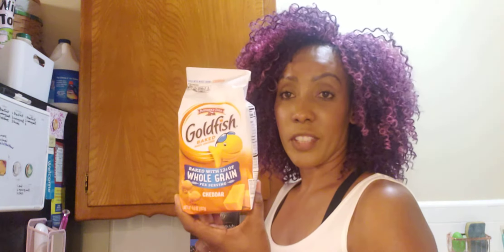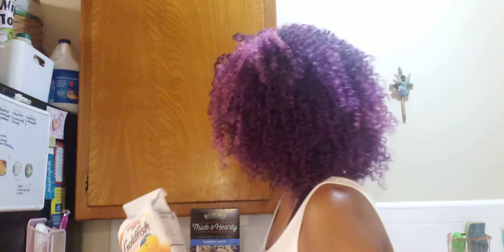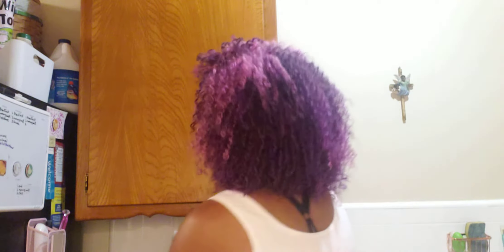I also bought some Goldfish crackers for Zoe. I also bought this new green drink — I've never tried it. If anybody has tried it, please let me know what it tastes like. It looks like the green drinks at Trader Joe's, so I wanted to try it. I also bought some sweet potatoes.